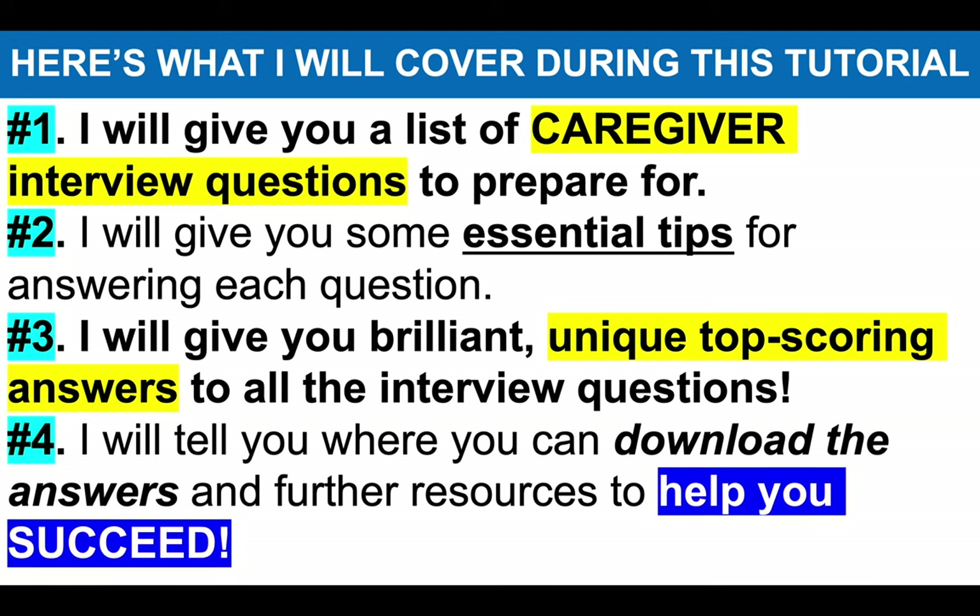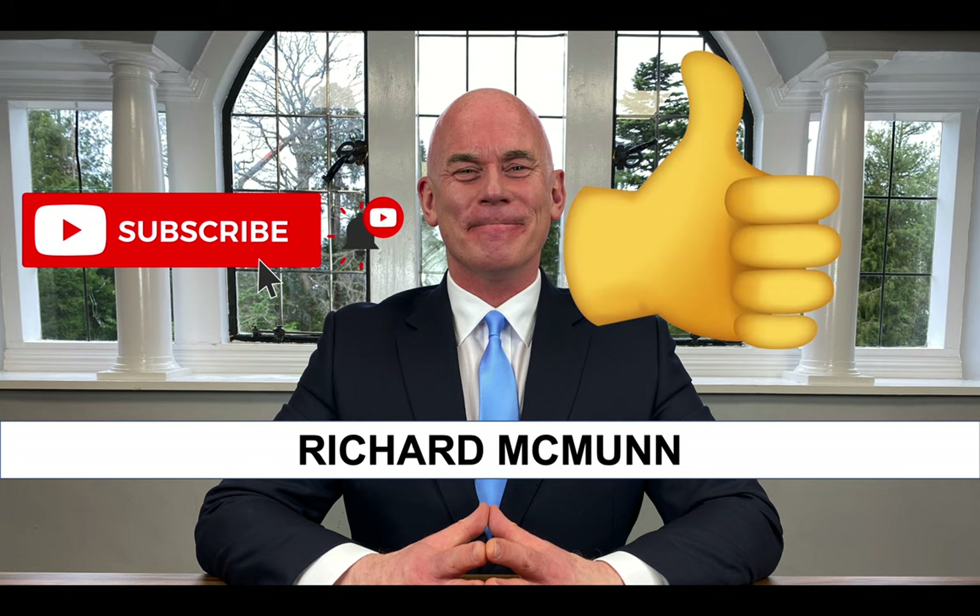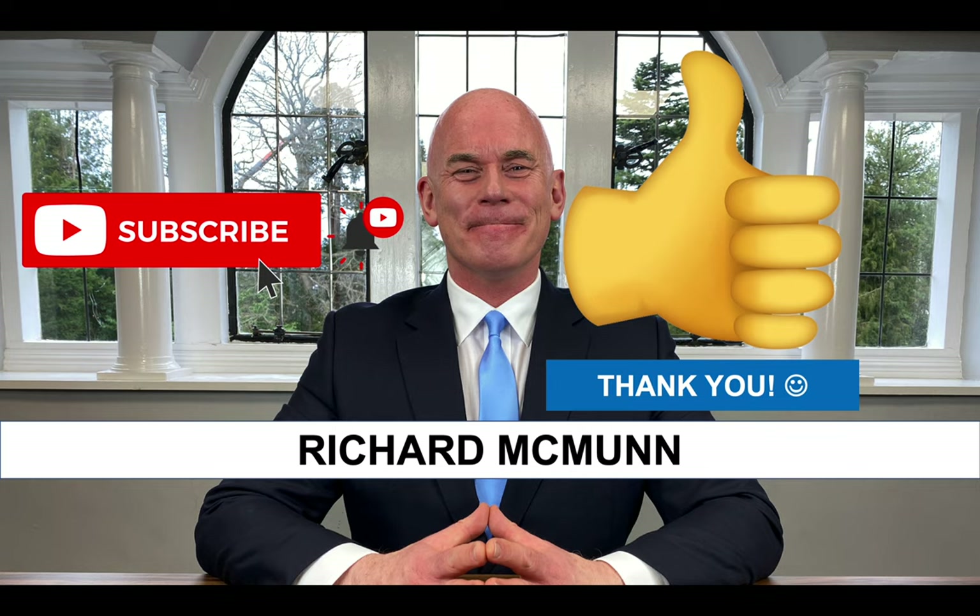And then number four, I will tell you where you can download all of the answers and also further resources to help you pass your caregiver interview. If you are new to the channel, please make sure you hit that subscribe button and come join the CareerVids community. Literally thousands of you are passing your job interviews, and please give the video a like because that tells me you find these tutorials useful.